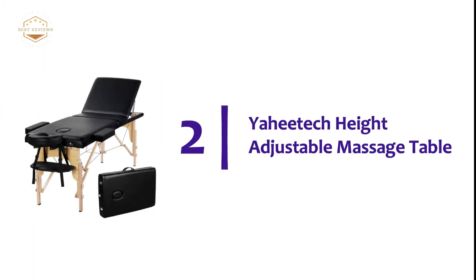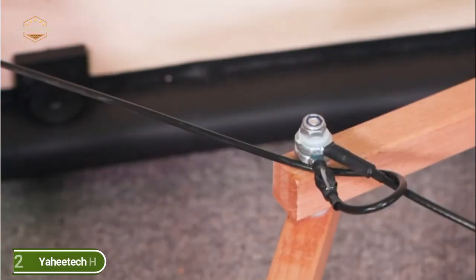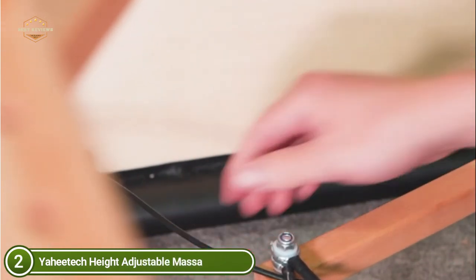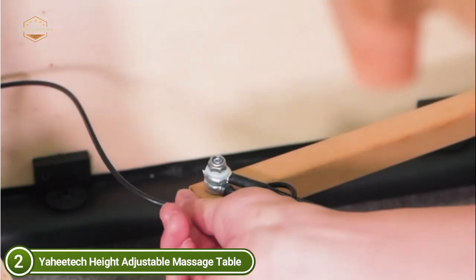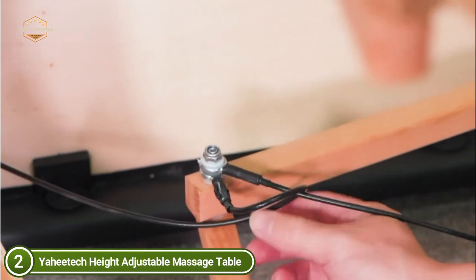Number 2 on our list is the Yahitech Height Adjustable Massage Table. The massage bed is constructed of top-quality beech wood legs with a 2-inch thick sponge that provides a solid, soft, and comfortable experience. It comes with a PVC leather cover featuring a high-density sponge, making it soft, breathable, oil-proof, and waterproof.